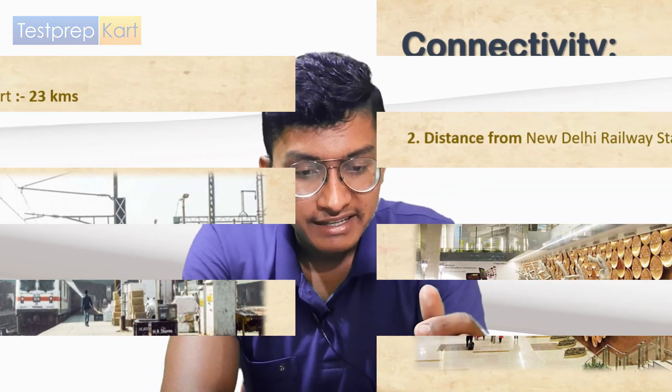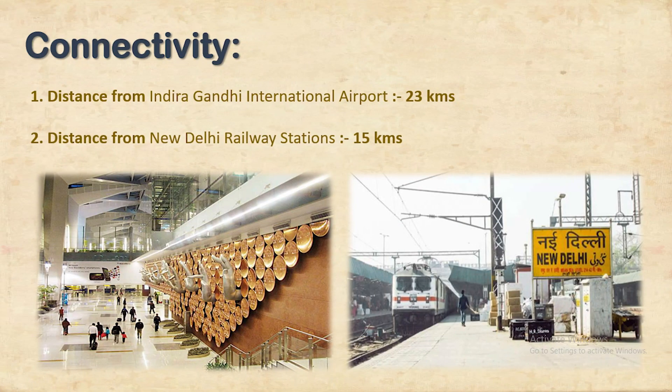Its NIRF 2020 engineering ranking was 56, though personally that ranking does not fully justify the level of this college. Talking about connectivity, it is well connected to both railway station and airport — 23 kilometers from Indira Gandhi International Airport in Delhi and 15 kilometers from New Delhi Railway Station.